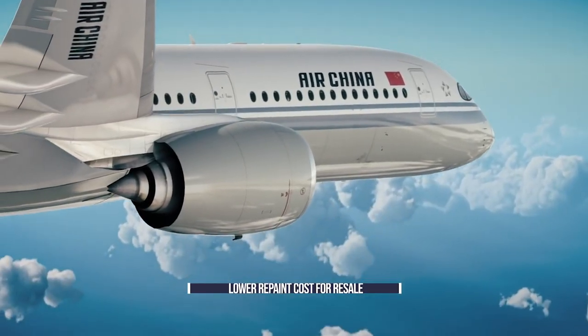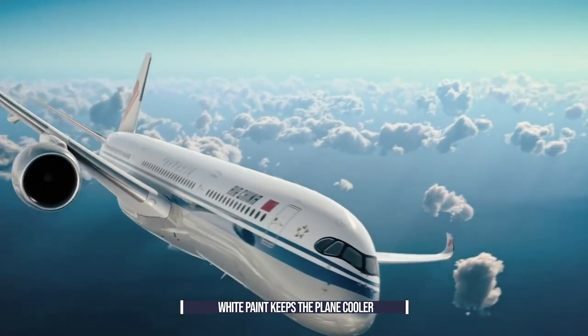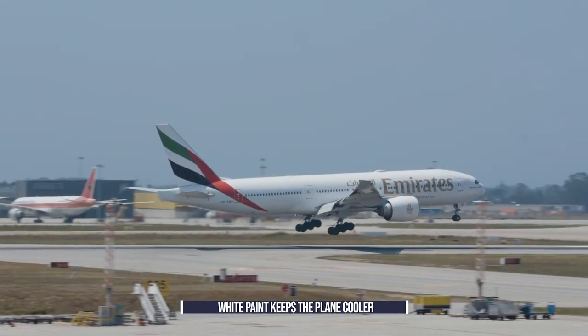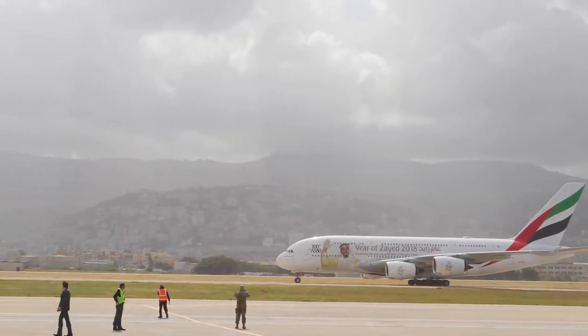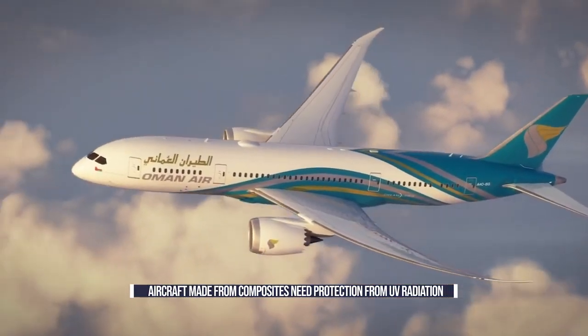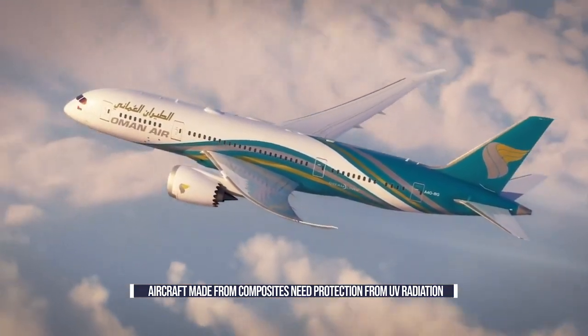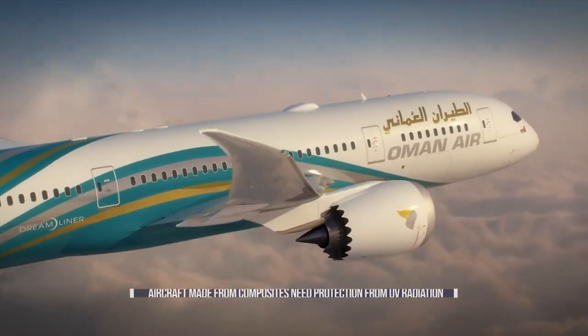A white paint job also keeps the plane cooler, flying at a relatively lower temperature than a darker color that would absorb more heat. Painting an aircraft white helps to reflect the sunlight and minimize the amount of energy needed to keep the plane comfortable. Modern planes made from composite materials need even more protection from the sun, as they can be damaged by UV radiation, which is another reason why white paint benefits airlines.